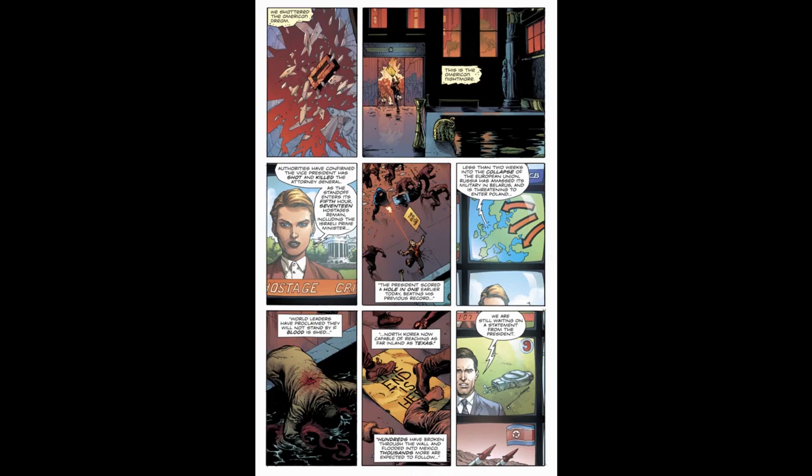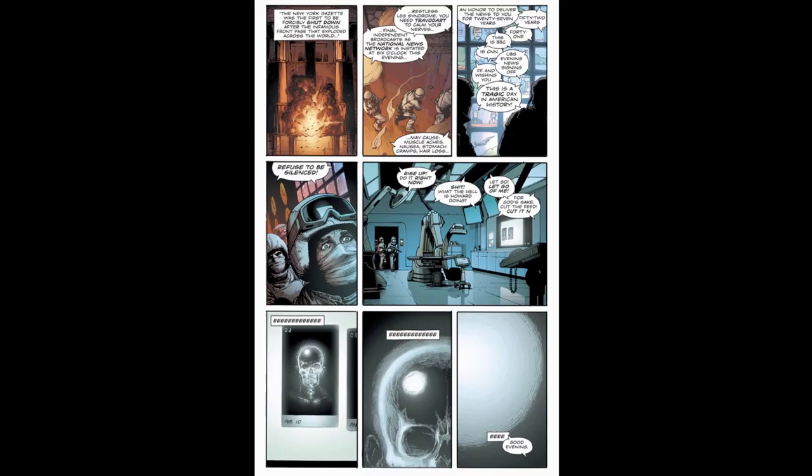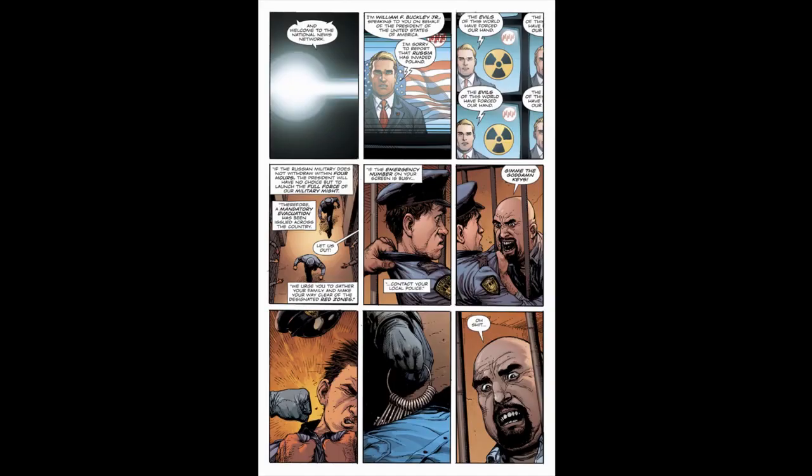The news reports show a world falling apart at the seams. A hostage situation has gripped the White House as the Vice President has shot the Attorney General. The European Union's economy has collapsed and Russia plans to invade. North Korea has a missile that can reach Texas, and Americans are flooding across the border into Mexico by the thousands. A global manhunt continues searching for Adrian Veidt, the US hoping to absolve itself from responsibility for the alien event as Russia insists they were willing cohorts. The national news network reports that Russia has invaded Poland and that if Russia does not withdraw in four hours, America will respond with nuclear force.